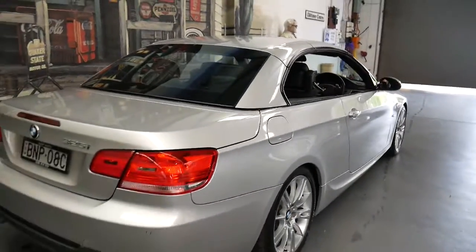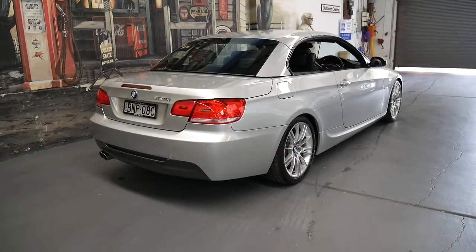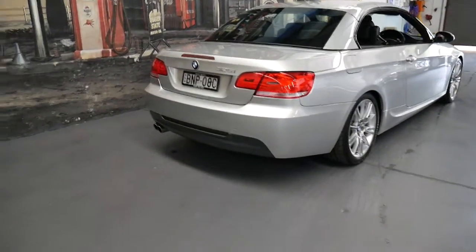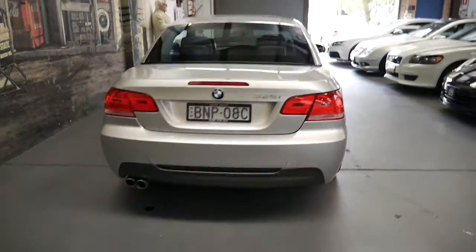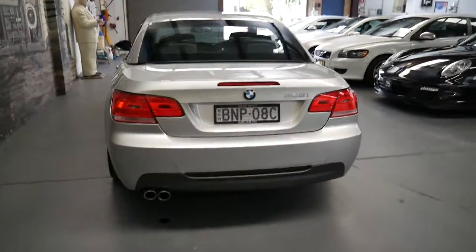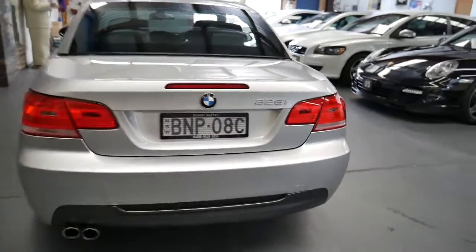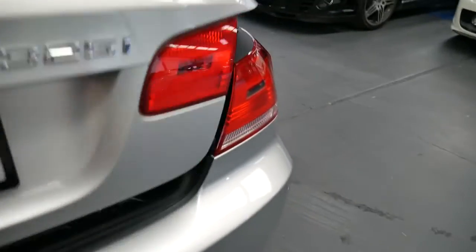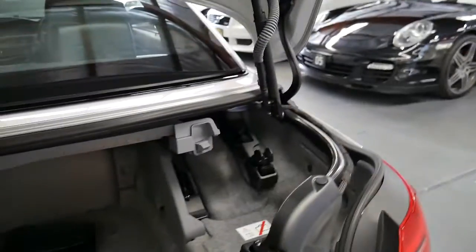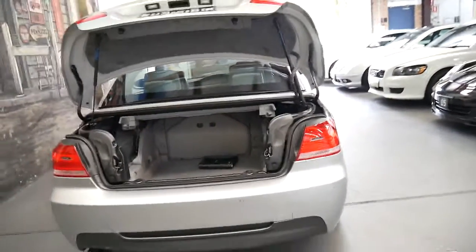The car is in absolutely immaculate condition. It's got Michelin tyres, and being an M Sport it's got the beautiful body kit. It was serviced at BMW early in its life and then it went to a specialist in Rose Bay who is a very good BMW mechanic. In fact, I know someone who had an M5 and was servicing at BMW, and one of the mechanics at BMW actually suggested this mechanic.